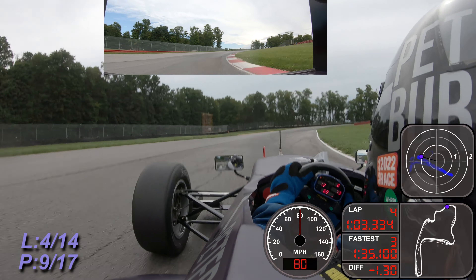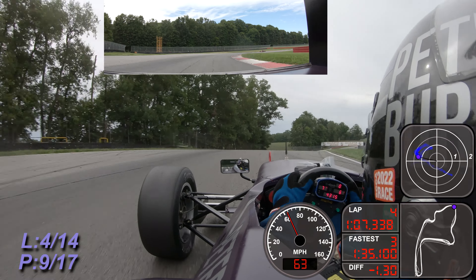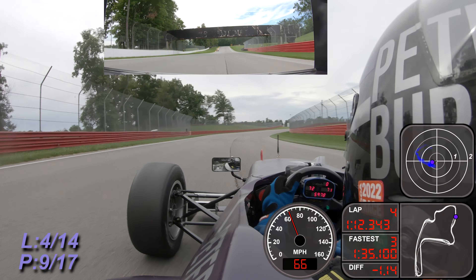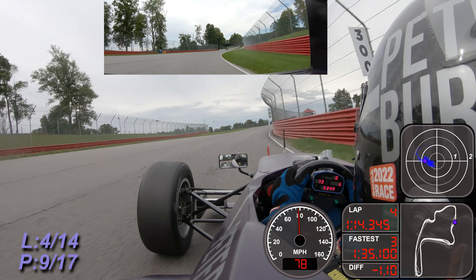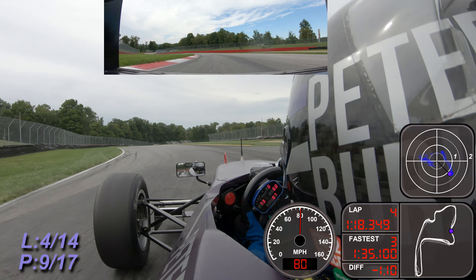Pretty good battle between the number 24 car of Dave Howe and the number 12 car of Daniel Gallipa. Excuse me if I mispronounce the name. Gallipa's car - they're in two different classes, one of them is FX, and the performance is about the same.